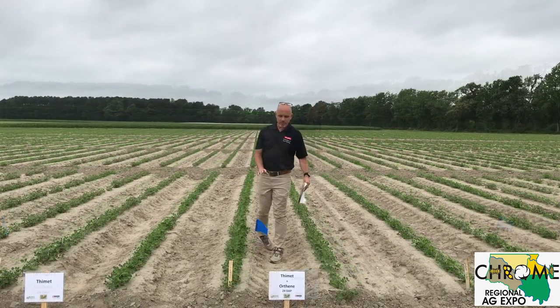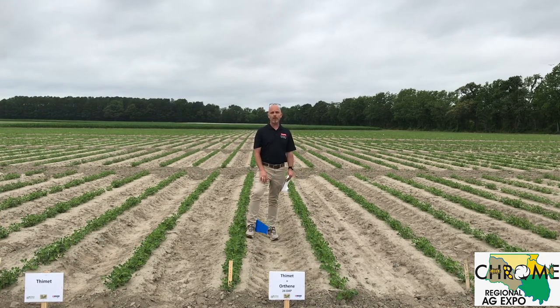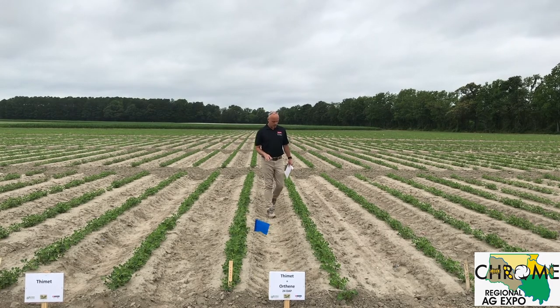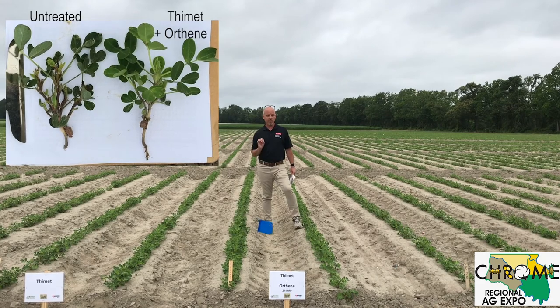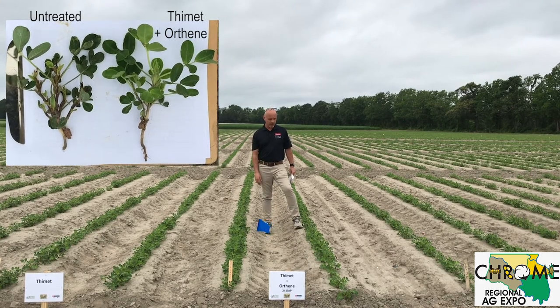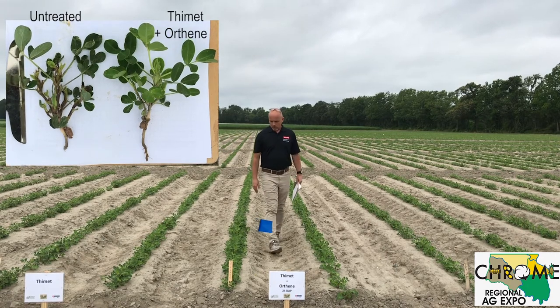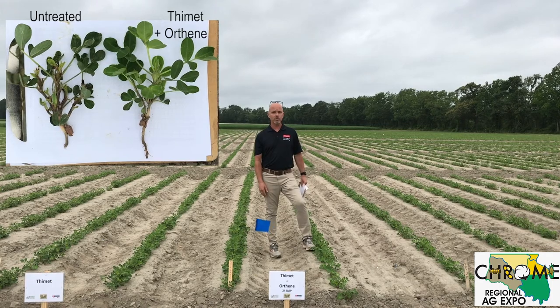Here we have Thymet as well, but this time we did Thymet with a foliar follow-up. I rated this plot around a 3 last week and I'm holding at a 3 this week. The plants look really good — that follow-up spray gives it that extra little kick it needs. Phytotoxicity damage is moderate, but I don't think it's going to be anything to worry about.